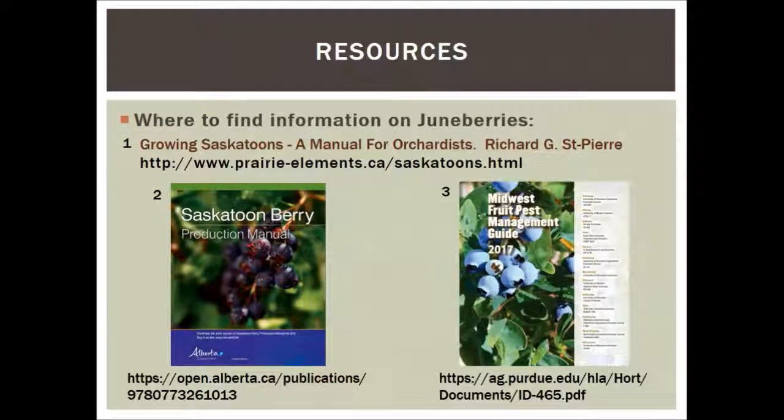Here are our resources. First is 'Growing Saskatoons: A Manual for Orchardists' — kind of the bible of Saskatoon production, from around 1999. Second is the 'Saskatoon Berry Production Manual' number two, which I just found is available as a free download from Open Publications from Alberta — you can also buy it for about fifteen dollars. Third is the 'Midwest Fruit Pest Management Guide,' which covers when and what to spray for almost any crop, including June berry, which is very much in the apple family.